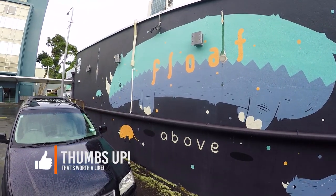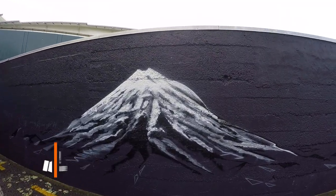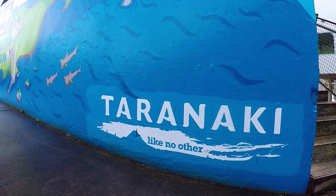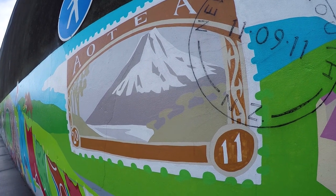Murals here, murals there, murals everywhere — you just walk around and there's a mural here, a mural there. It's crazy. Murals, murals, murals everywhere.